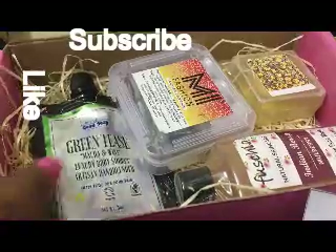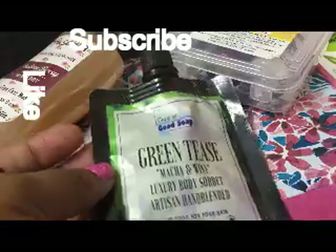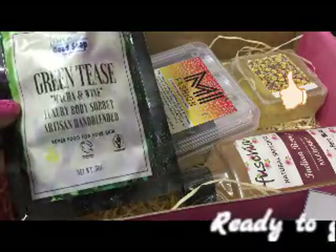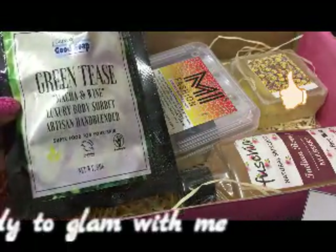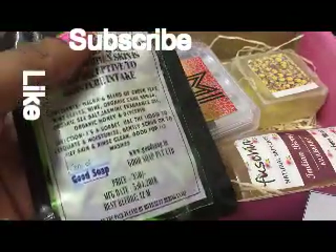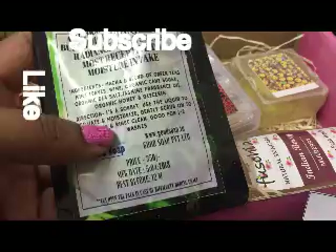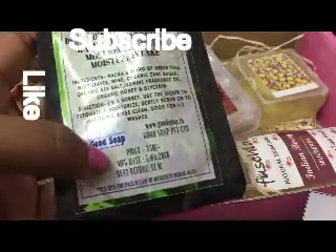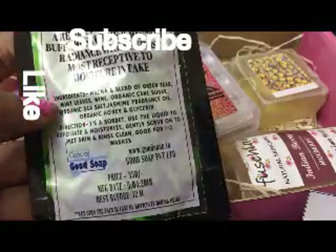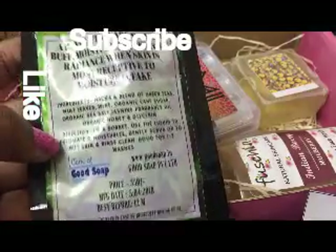Here are the products in the protection box. The first one is the Cape of Gutsu Green taste — matcha and wine luxury body sorbet. This is like a body scrub. They've included the manufacturer and expiry date, and the price is 350 rupees. They've also provided all the ingredients and directions for use.